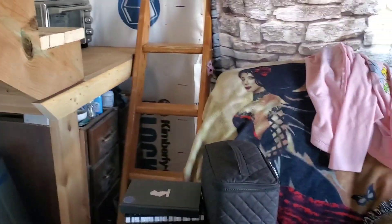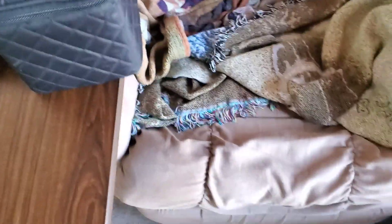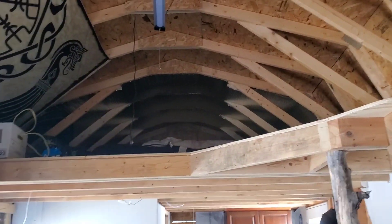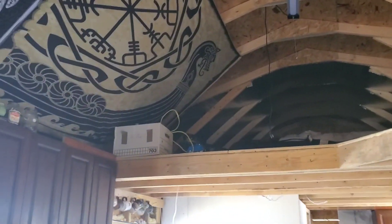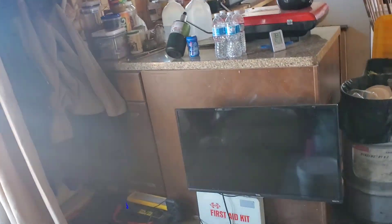Over there is like my clay station where I do my crafting, and then that's our stairs to get up into our loft. These are the stairs that Adam built that go up to the loft, and that's our bedroom — which I'm not going to show you — and our unfinished cabinets in our kitchen area.